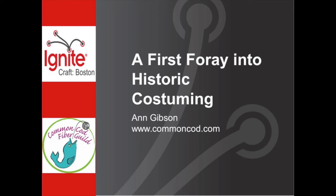Our first presenter after intermission is Anne Gibson. Anne is the Common Cod Publicity Coordinator, and she will be talking about her first foray into historical costuming.